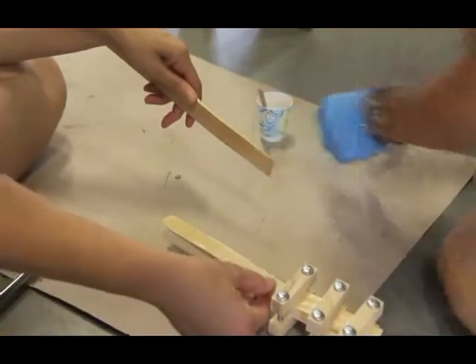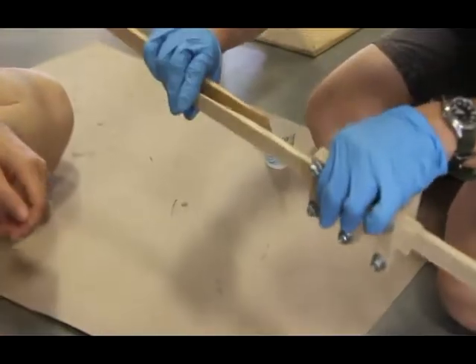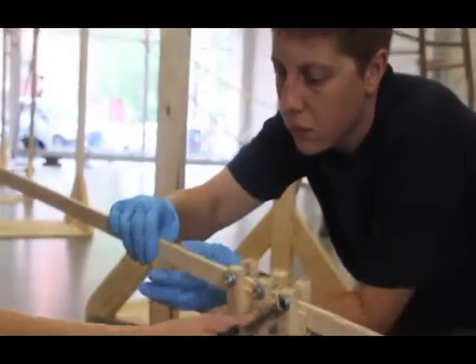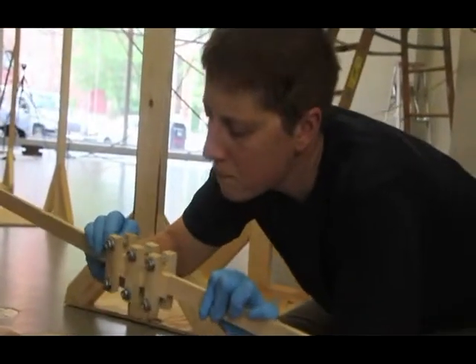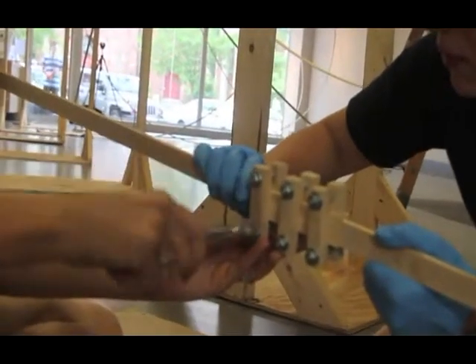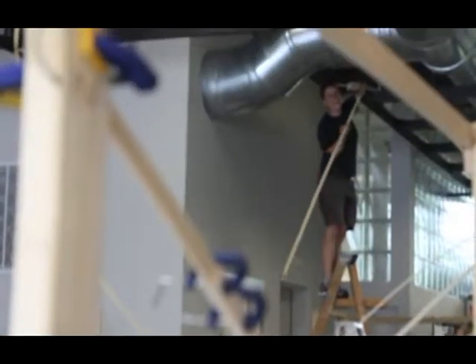We all know what it feels like to walk a mile. And the idea that you could compress that distance into an interior space is really interesting to me. I think there's something that just makes you think differently about both what a mile is and what an interior space is. I'm really interested in just the idea of making this line out of something that we normally think of as a fixed stable thing and activating this architectural space.